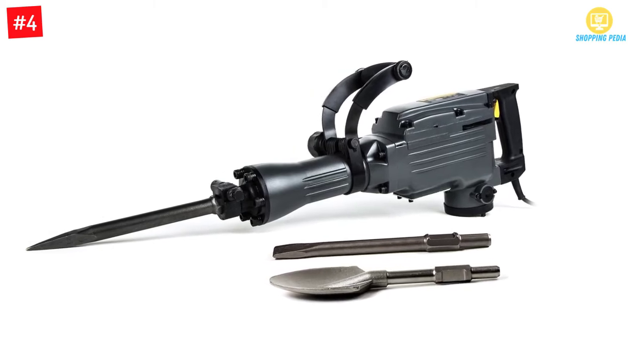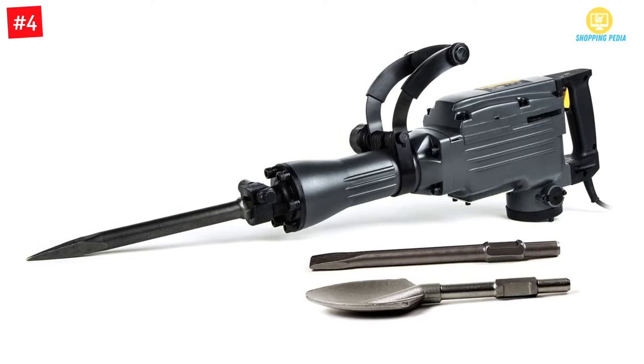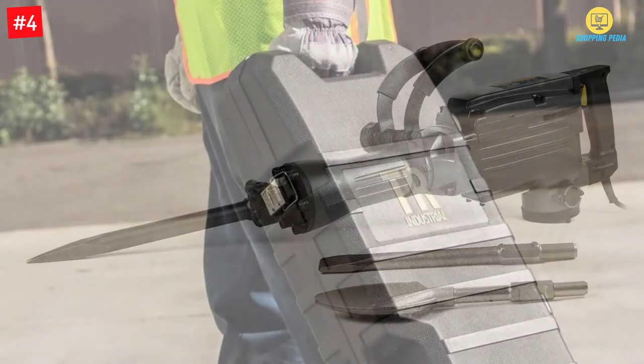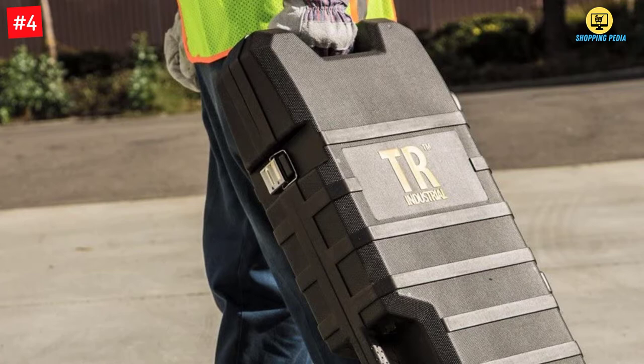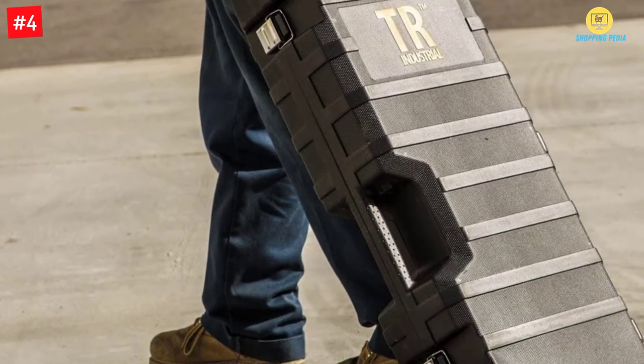The jackhammer is super powerful with 800 blows per minute and comes with an extra-long 6.5-foot power cord for convenience. With its 360-degree swivel auxiliary handle, it will be very easy to handle and maneuver the jackhammer from one place to another.